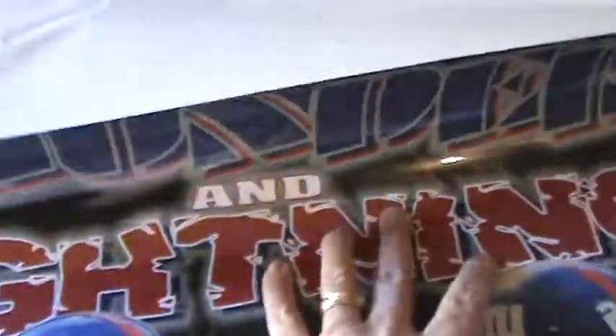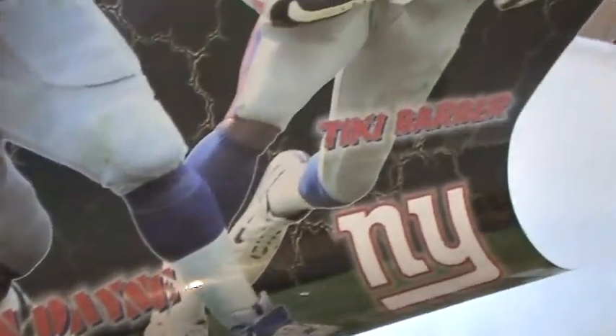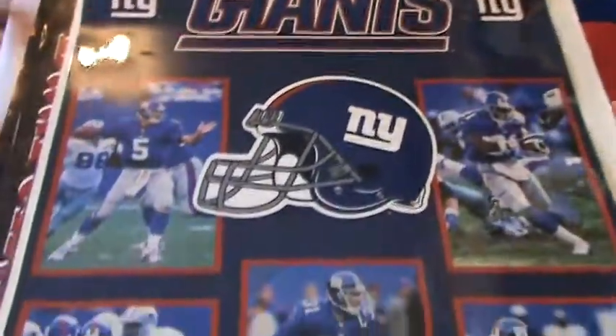The next one here is laminated — we had it upside down because it was curling. It just wants to curl up. Thunder and Lightning, 27 and 21. That's a laminated big poster. Rondain — Tiki Barber. This one's also laminated. I've seen this one before — 2001 Champs.